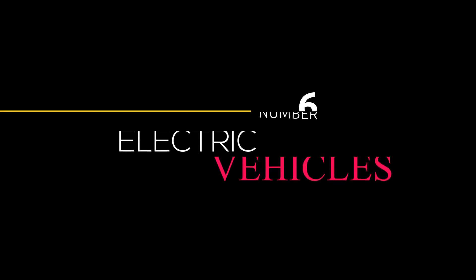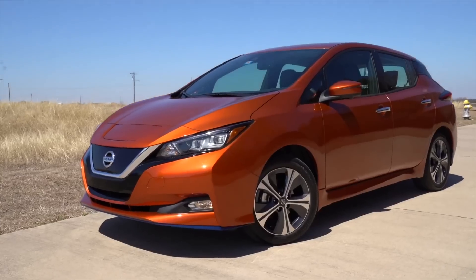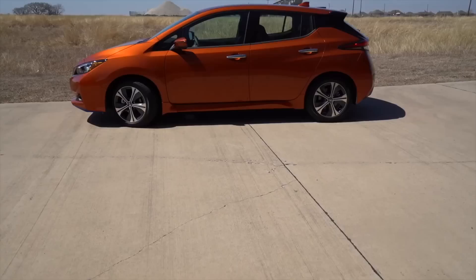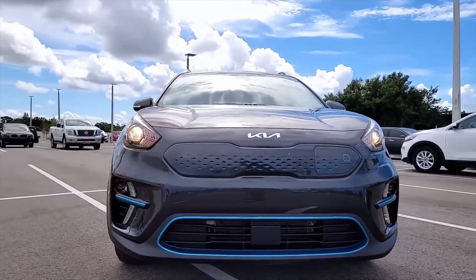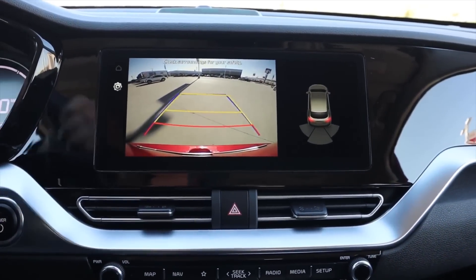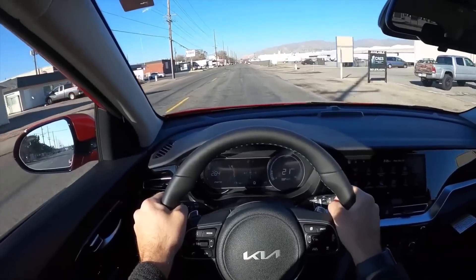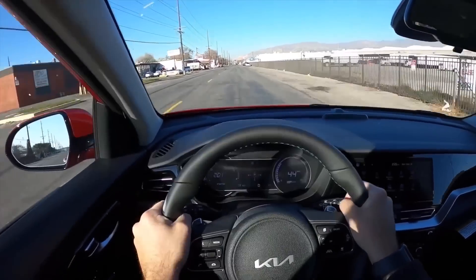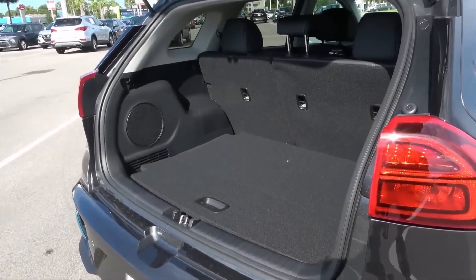Number 6: Electric Vehicles. When it comes to the state of the environment, automobiles and other forms of transportation have always constituted a significant portion of the problem. We rely on cars for getting around, having goods delivered, going to work, vacationing, and many other activities. Nevertheless, cars powered by traditional fossil fuels are harmful to the environment. Because electric vehicles represent the future, we should move quickly to incorporate them into our society.